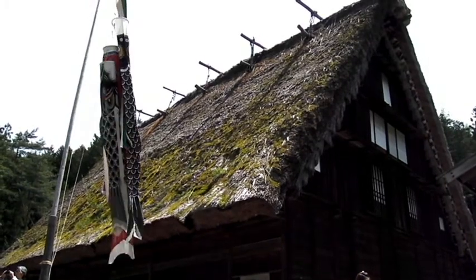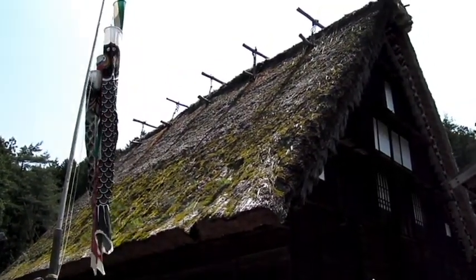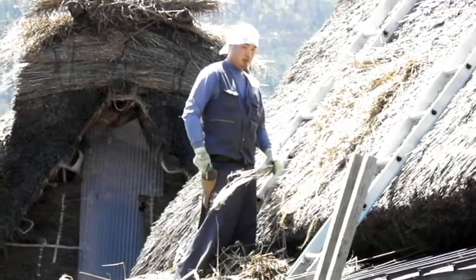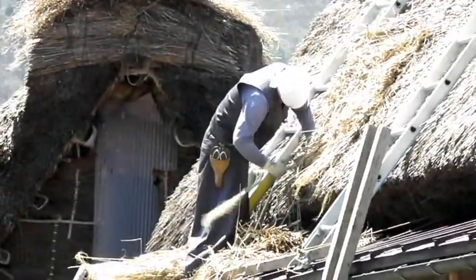Here is your typical house in this village. You can see that the roof is very thick thatch. They're so thick in fact, trees, moss, and small plants often start to grow out of the top. It's a tough job to keep these houses in shape, and a lot of time is spent mending the top of them.